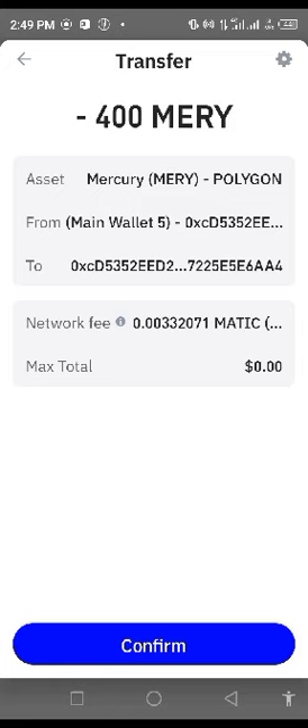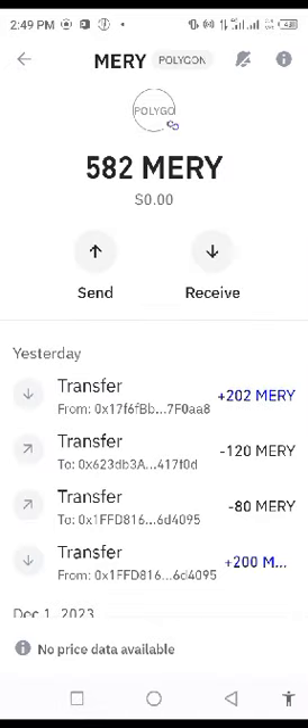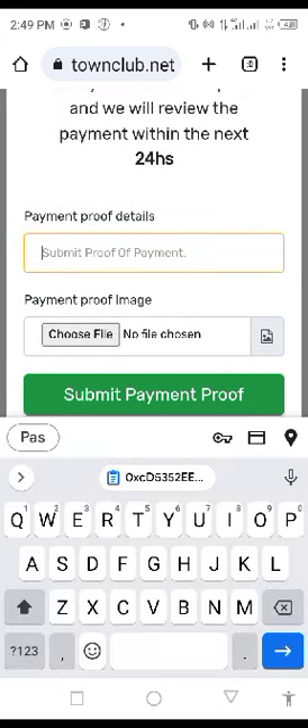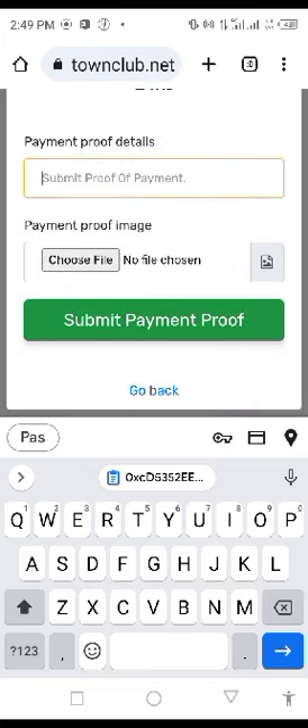You'll be asked to confirm your transaction. I have already done this before now. As soon as this transaction is completed, all I need to do is take a screenshot of that particular transaction, and then upload it here, and also submit the hash ID of that transaction here as proof of payment.